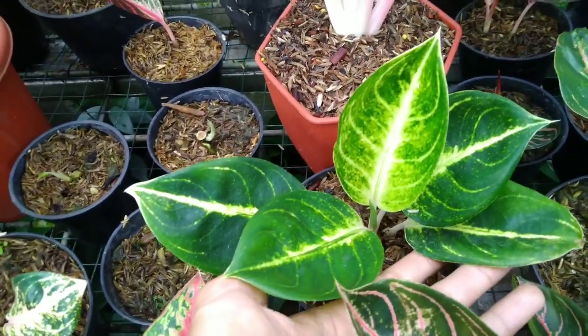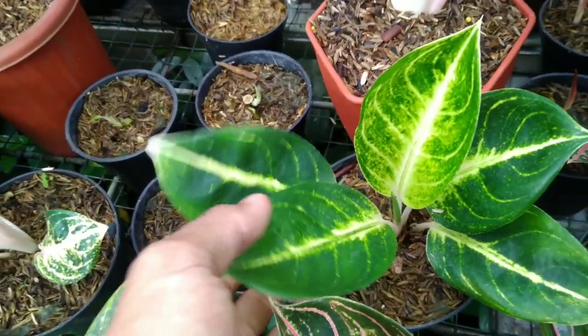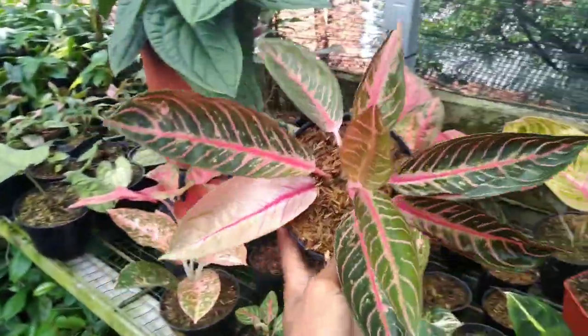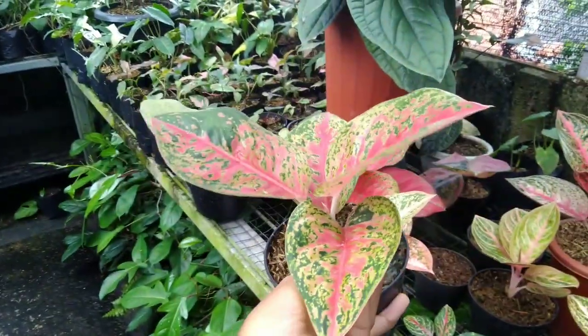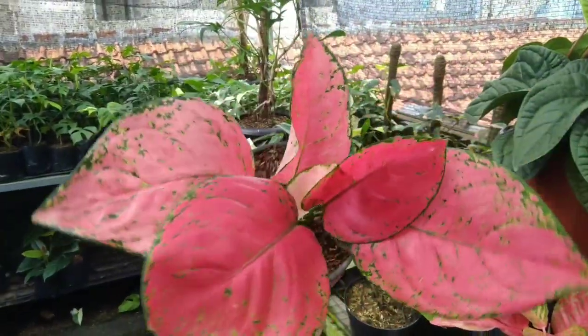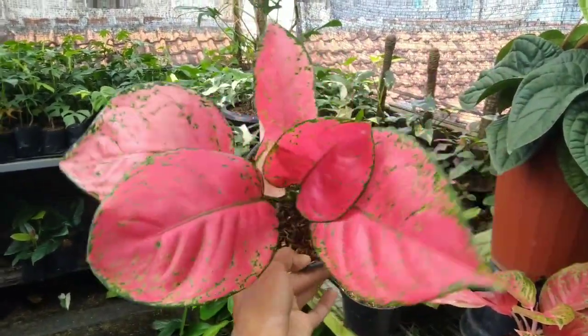Ada Big Mama 5 daun otw 6, di harga Rp50.000-an — Aglonema Mahaseti. Terus ada Big Apple atau Big Shirley — saya lupa ID-nya, kayaknya Big Shirley deh. Ini di harga Rp50.000 aja nih.